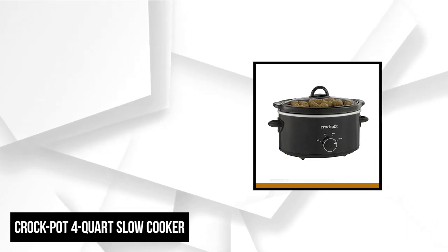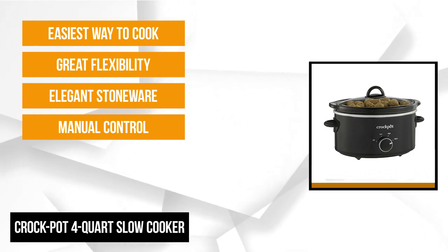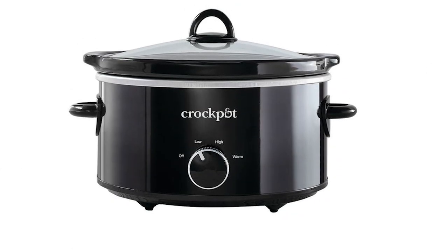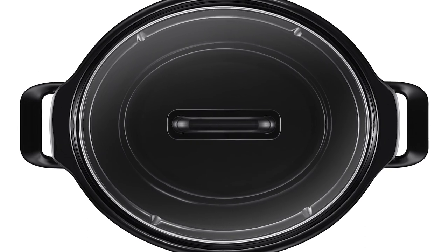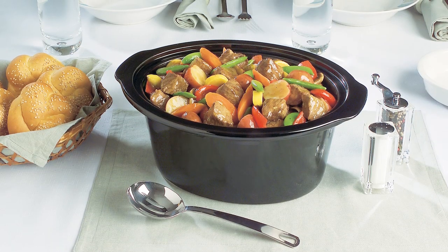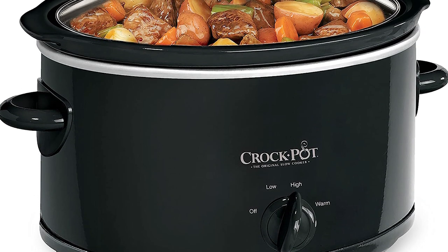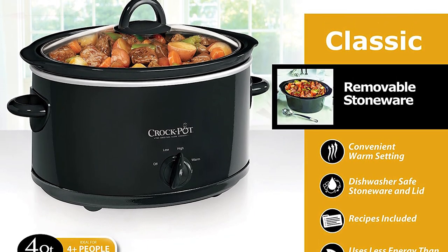At number 4 is the Crock-Pot 4-Quart Slow Cooker, another must-have item. This stylish unit comes in a classic black color. The clear lid allows easy viewing of the contents inside. It has manual control options with three heat settings — high, low, and warm — letting you choose the best way to cook your favorite dish and keep it at its ideal serving temperature. The elegant stoneware is easy to remove and doubles as a serving dish. It amplifies and simplifies mealtime while occupying little space on your countertop. It serves four or more people at a time and provides great flexibility, allowing you to prepare the meal in advance and cook it all day. It's the perfect cooker for busy people who want to enjoy a home-cooked meal during dinnertime.